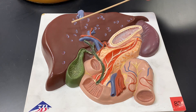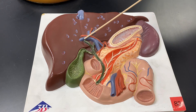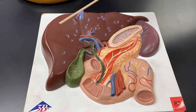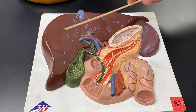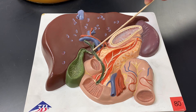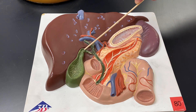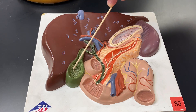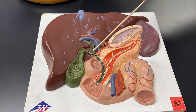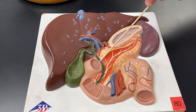Coming out of the liver is this little duct right here, called the hepatic duct. The liver makes bile and it secretes it via this hepatic duct — you can see several different branches of it. When that hepatic duct meets up with the cystic duct, the gallbladder has a cystic duct and the liver has hepatic ducts, they form what's called a common bile duct down here.